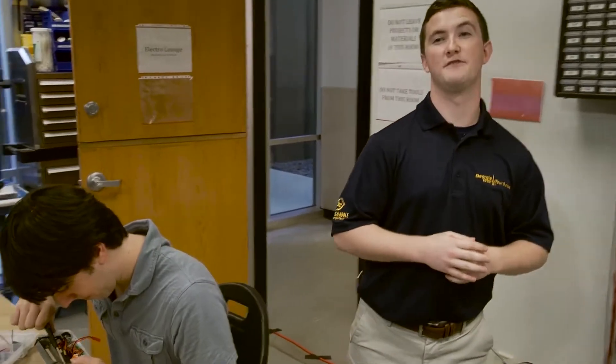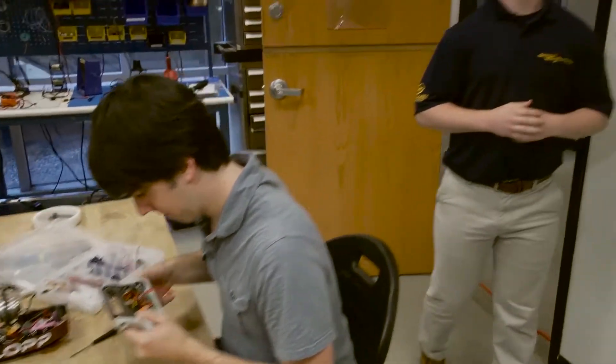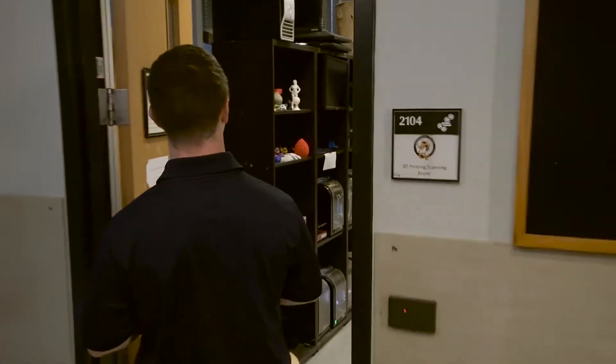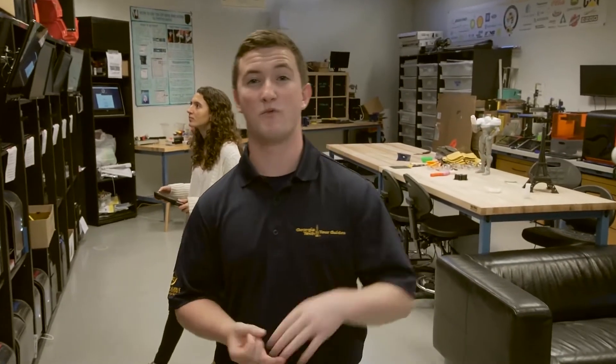Right now, Tom is working on his next BattleBot for his new competition. Let's go ahead and take a look in the 3D printing room. Students can come in here to build models, prototypes, and even stuff just for fun. With 50 3D printers in this room running 24-7, the possibilities are endless.